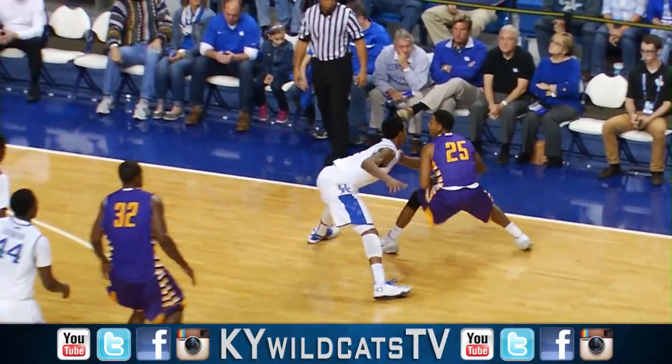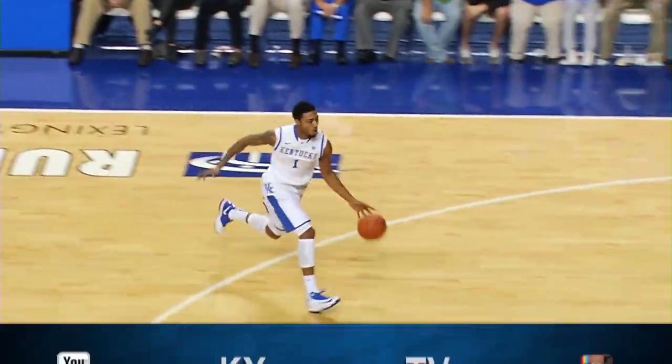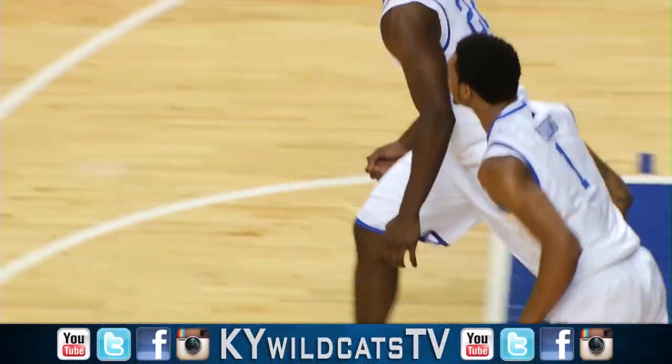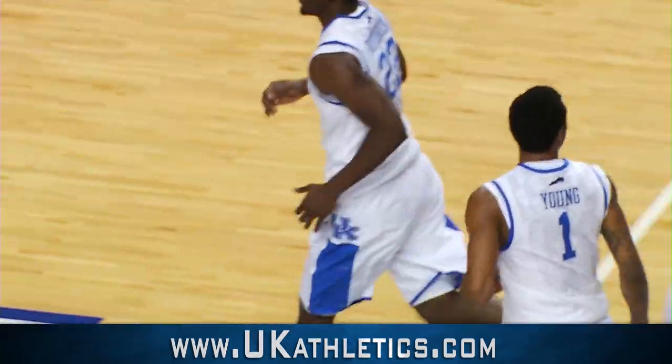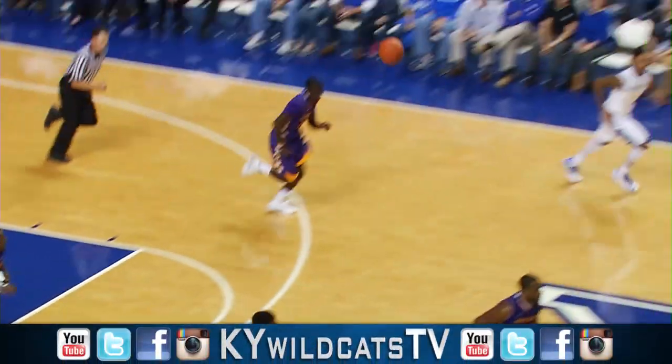Randle and Cauley-Stein are out. Ball stolen away by Young — picked the pocket and drives and slams. Took it away from Brown at the timeline, drove in and threw it down to give Kentucky its first lead. Rebounded by Harrison.